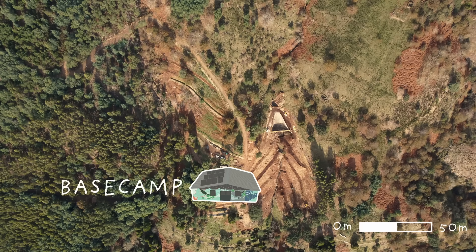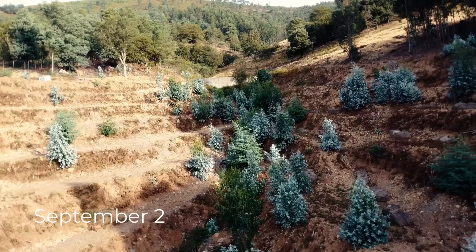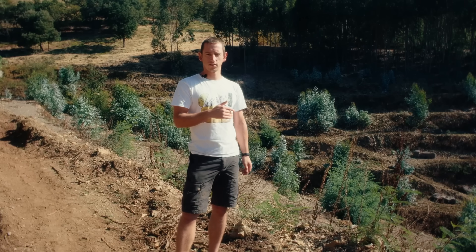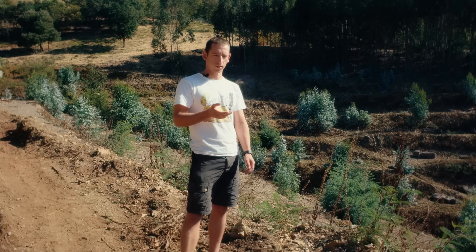This is where our first major project begins, right next to our base camp. It will not only restore the land, but also act as a natural barrier against wildfires and a source of food for us, humans and fauna. Before we intervened, this was a plantation of eucalyptus, a monoculture, and before that, this was actually the terraces of the people that lived in the village. So we're actually trying to recreate what used to be here in the old days.